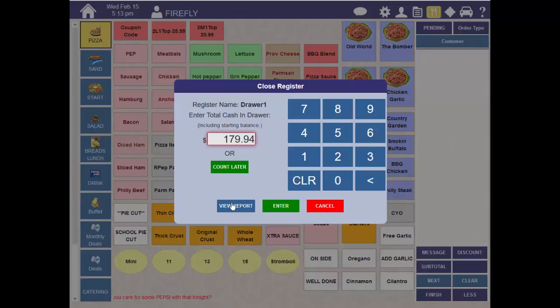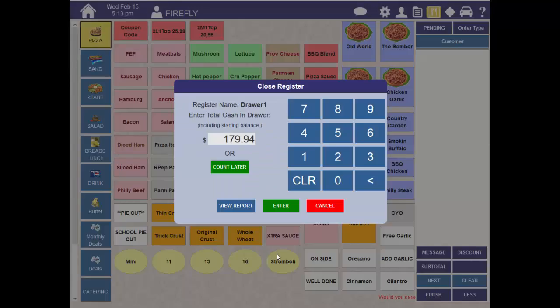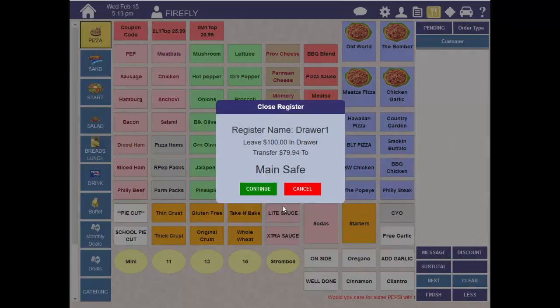If you want to see what your register sales are or how much is expected, you can click on View Report. This requires proper security. Hit Enter and the system will tell you exactly how much cash to leave in the drawer for the next shift and how much to transfer out.